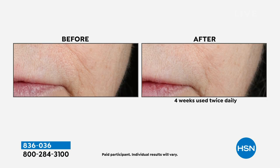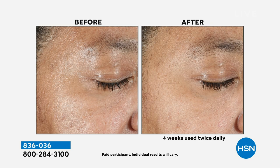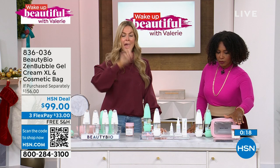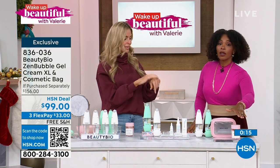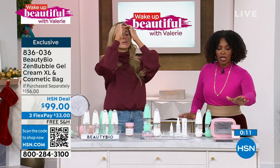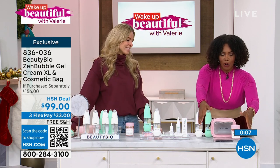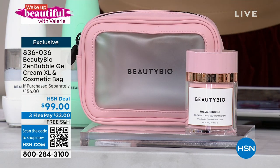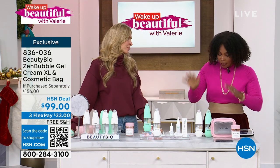Try to pick up the skin on the back of one hand — you can pinch it. Now try the hand with the Zen Bubble on it. Not happening! The plumping is insane. It's a primer for your makeup too — this is your one-and-done unicorn product. It controls oil while giving you 65% more hydration and primes your makeup so it looks like you have none on. Especially after you've cleansed your skin with your Glow Facial, this is where you want to go next. Item number is 836-036 — shop on HSN.com to pick that up.